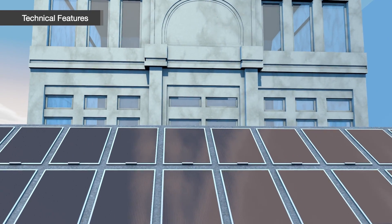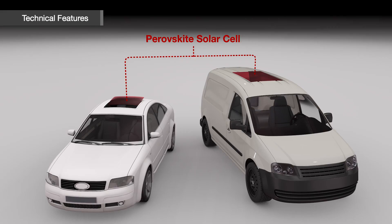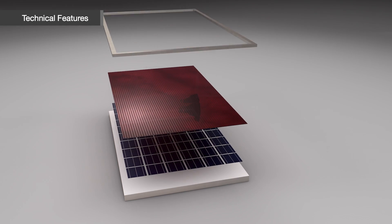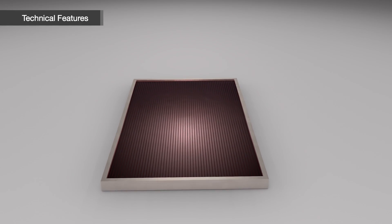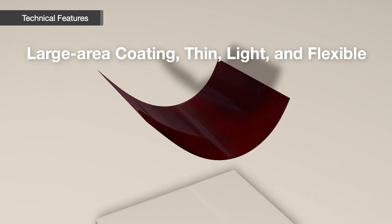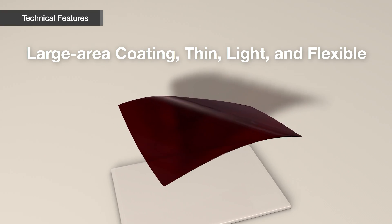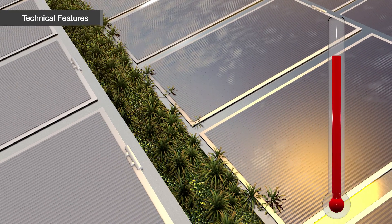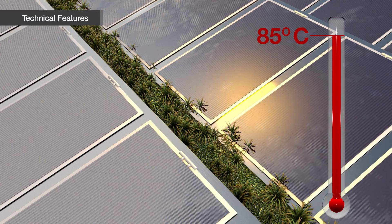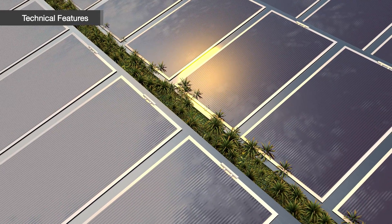It has a wide range of applications such as alternative materials for conventional photovoltaic systems, electric car charging, and silicon tandem solar cells. It enables large-area coating and can be used for a wide range of applications thanks to its thinness, lightness, and flexibility. The durability of this technology was proven by demonstrating stable efficiency even at 85 degrees Celsius, heralding a new innovation in the solar cell industry.